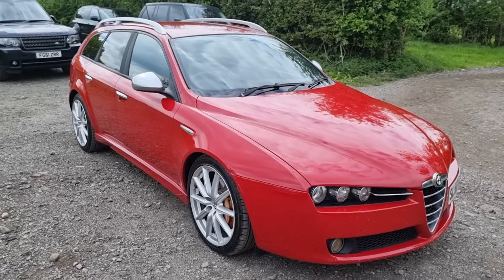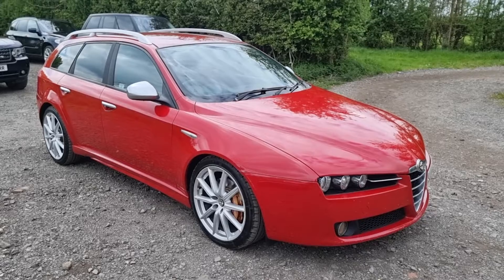Look at it - beauty. There it is, our 2008 Alfa 159.